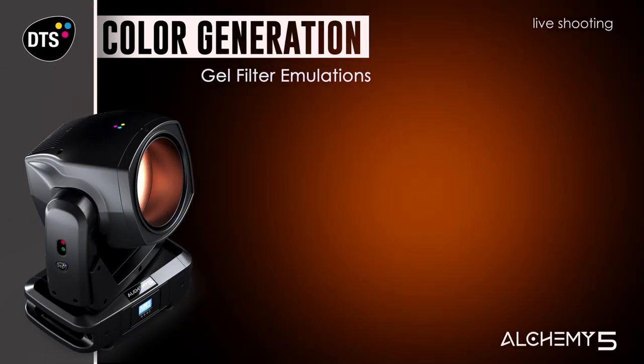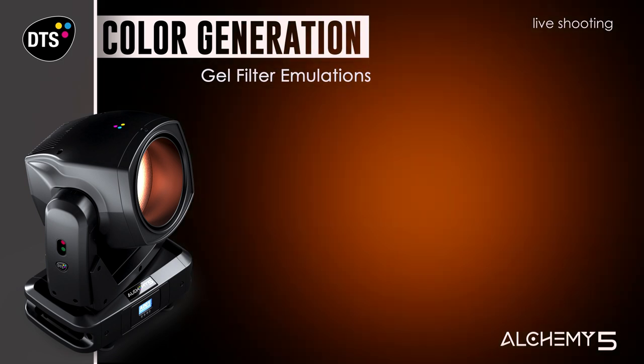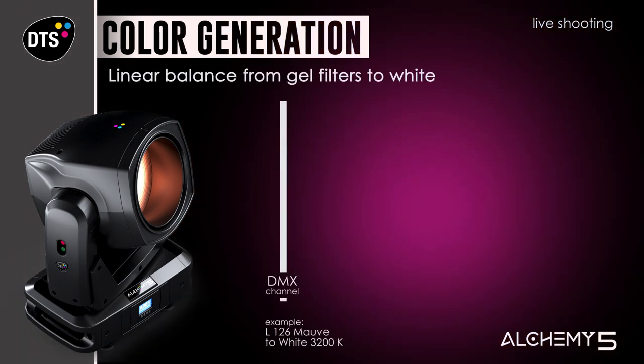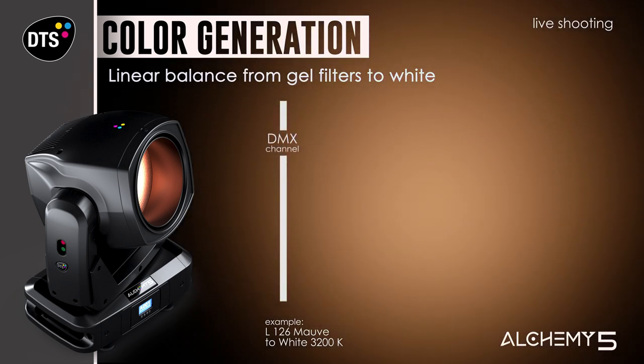The right color for your lighting design is always at hand, with a hundred digital gel filter emulations. The gel emulations can be shifted from full color back to CCT by setting the desaturation level, generating countless variations of color.